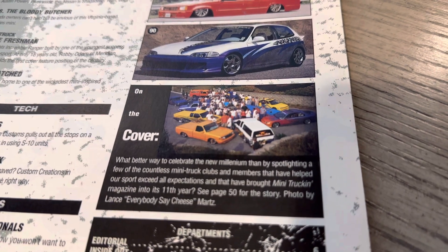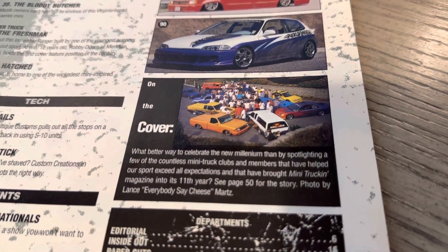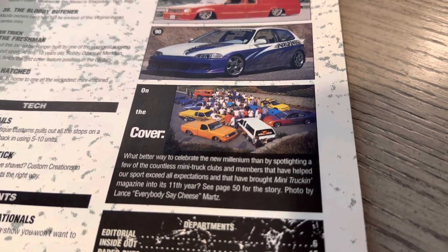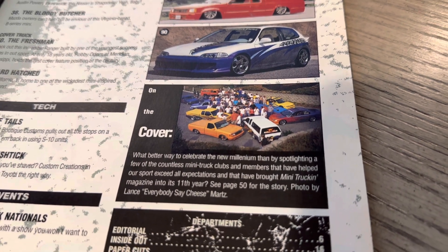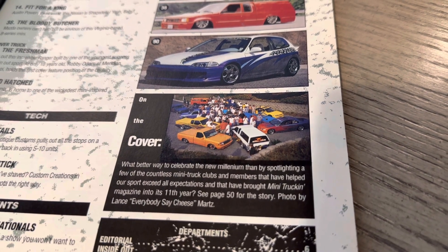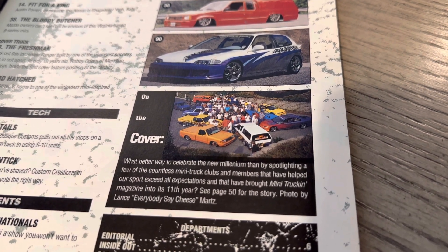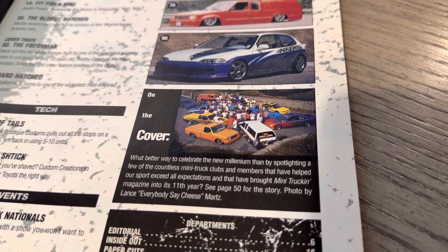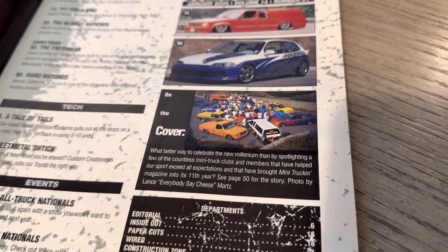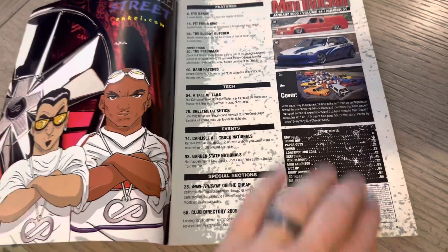This was a cool, kind of further-back photo. You get everyone together and take some various photos. You can see the lower-level on the back of the Nissan Hardbody — that was a big club in that region. Charles Armstrong was tied in with all those guys. They said, what better way to celebrate the new millennium than by spotlighting a few countless Minitruck Club members that have helped our sport exceed expectations. Of course, Mini Truck and Magazine going into its 11th year — started in '88, now going into 2000.